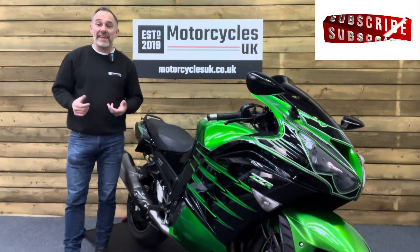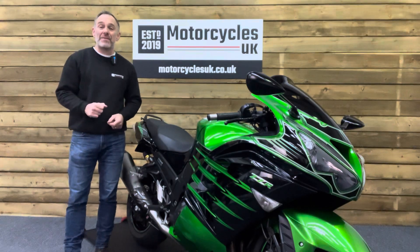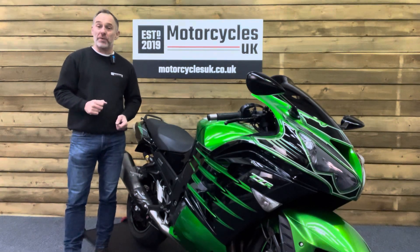Hi and welcome to Motorcycles UK. Today I'd like to show a short video about this absolutely cracking Kawasaki ZZR 1400 Performance Sport.